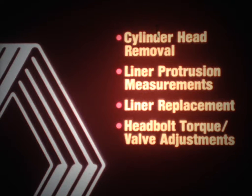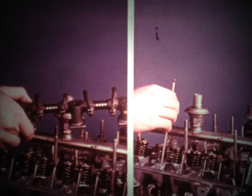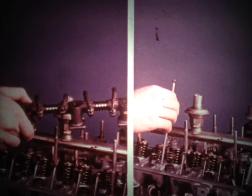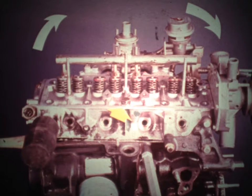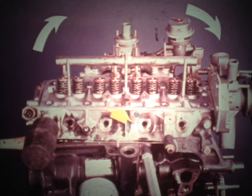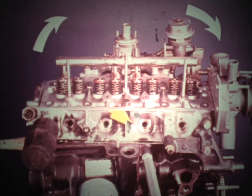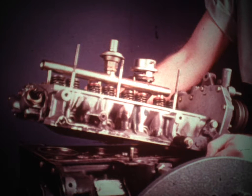Other service tips for the head and block involve cylinder head removal, liner protrusion measurements, liner replacement, and the Renault warranty policy for head bolt torque and valve adjustments. For cylinder head removal, there are two key steps. First, always remove the valve drain tension by removing the rocker arm shaft assembly and the push rods. Second, the cylinder head should be sheared rather than lifted to prevent damage to the liner seals. This is done by removing all cylinder head bolts except the center bolt on the distributor side, which is loosened only one-fourth to one-half turn, and then the cylinder head is rotated on the block. If the head is lifted rather than sheared, the head gasket may stick to the liners and disturb the liner seals, allowing coolant into the crankcase.